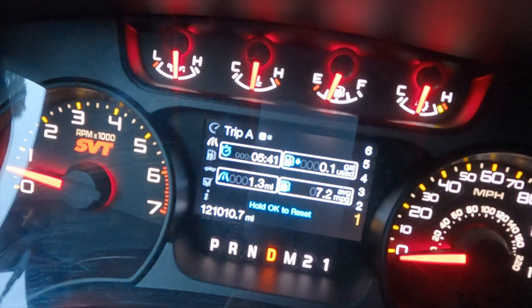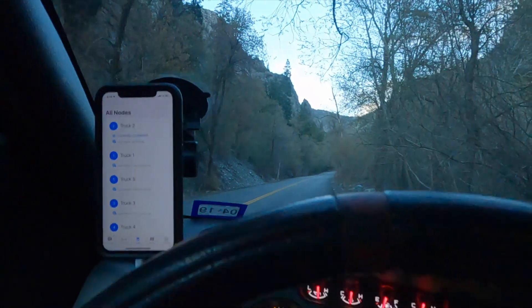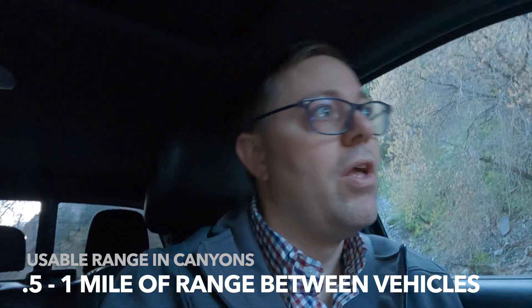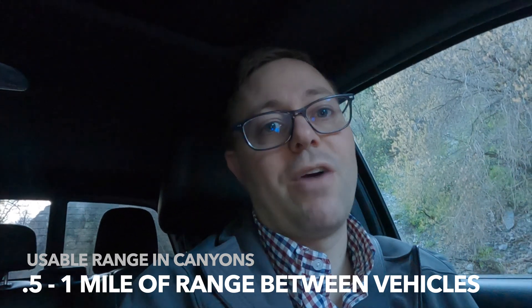We're at 1.3 miles currently and I'm getting some instability — not all the nodes are reporting, but they report about half the time to 75% of the time, which is kind of incredible. At a mile and a half between nodes, I saw some of the first nodes skipping over the node next to it and actually reporting to the next node. So even at 0.7 miles of range it's actually a little bit further. I also noticed that if you're driving, you don't get quite as much range as if you're standing still. But if I can get between a half a mile and a mile inside these canyon areas, I think that's really good communication for a group.